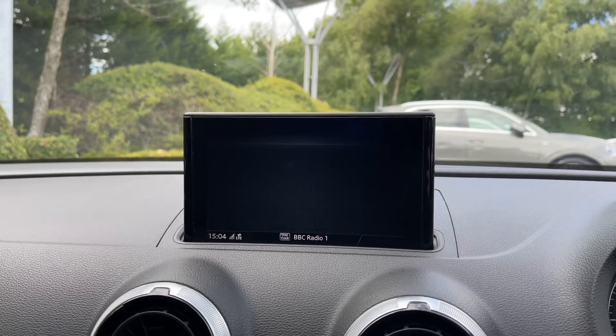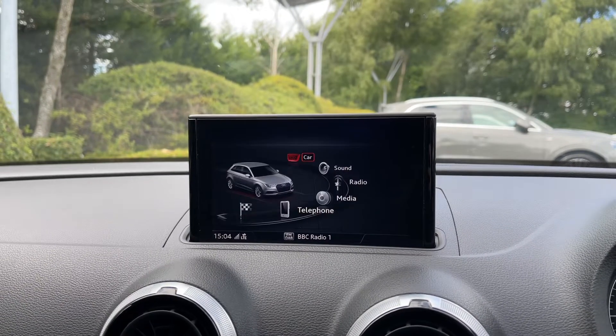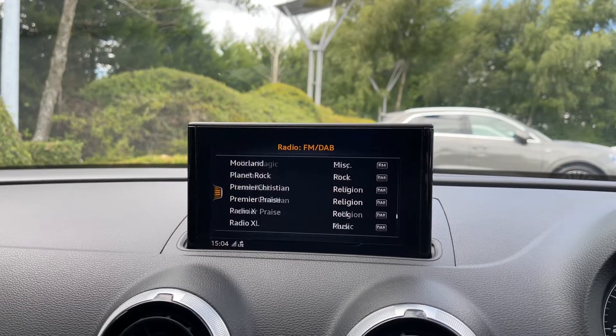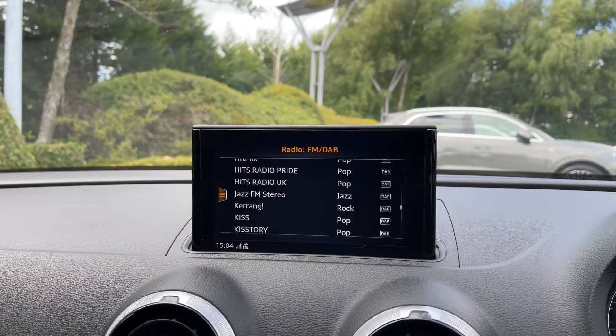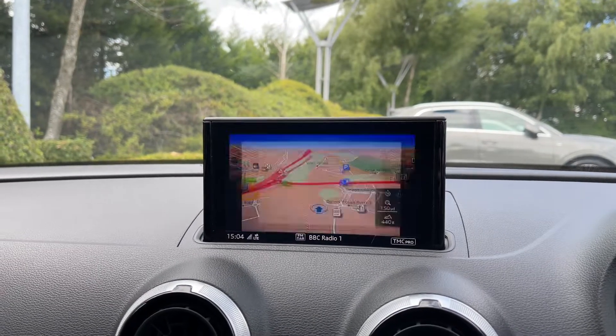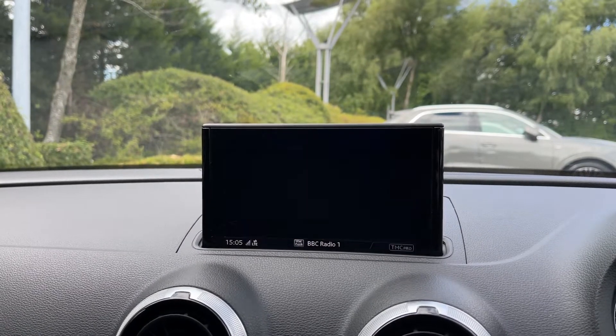Back over to the centre of the car's dash, we can access the car's menu with the Audi Drive Select System. This car comes with the DAB and FM radio system with a great choice of radio stations. The full satellite navigation system keeps you on track to your destination, and you can easily use the scroll dial to zoom in and out of the car's map system.